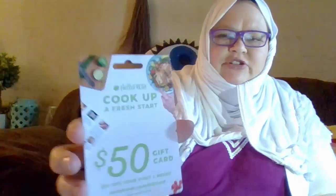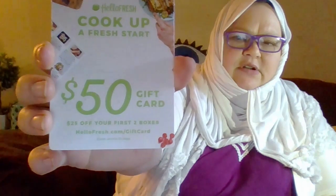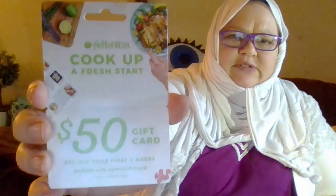This gift card showed up in one of the packages. I believe it was in the PinchMe box — a $50 gift card for $25 off each of two boxes of HelloFresh from HelloFresh.com. I don't think I'm going to be using that, but I don't know who to give it to.